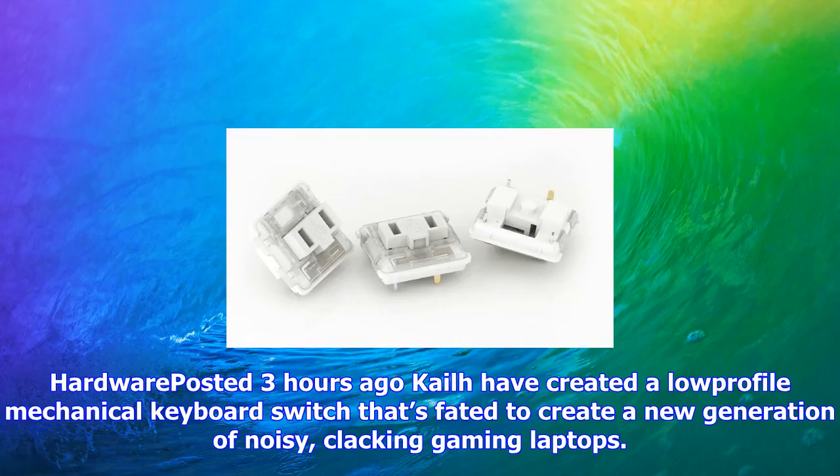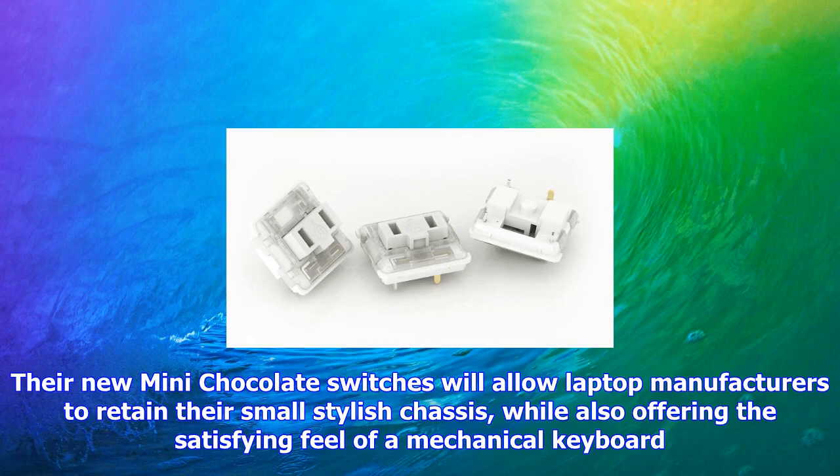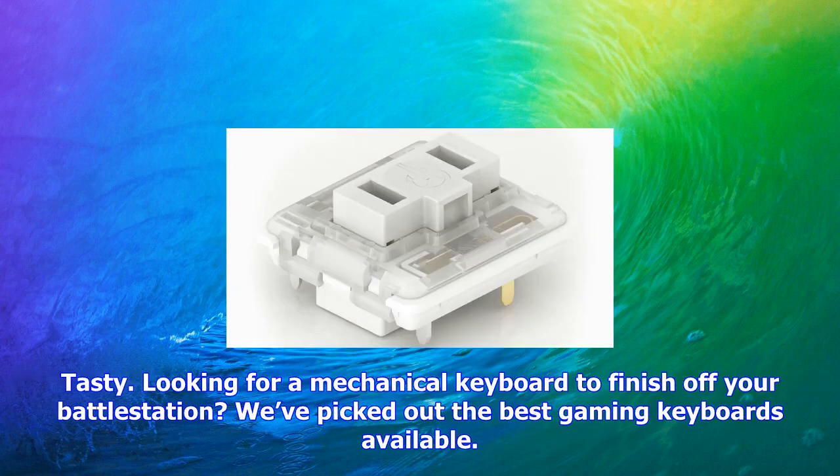Kailh have created a low-profile mechanical keyboard switch that's fated to create a new generation of gaming laptops. The new mini chocolate switches will allow laptop manufacturers to retain the small, stylish chassis while also offering the satisfying feel of a mechanical keyboard.